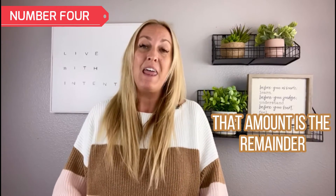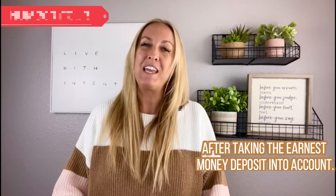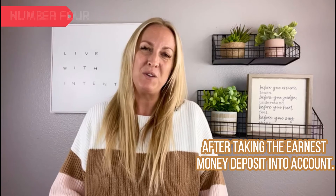Number four: your final cash to close is typically in the last week to the last couple of days before you close. That amount is the remainder of your down payment and closing costs, after taking the earnest money deposit into account.